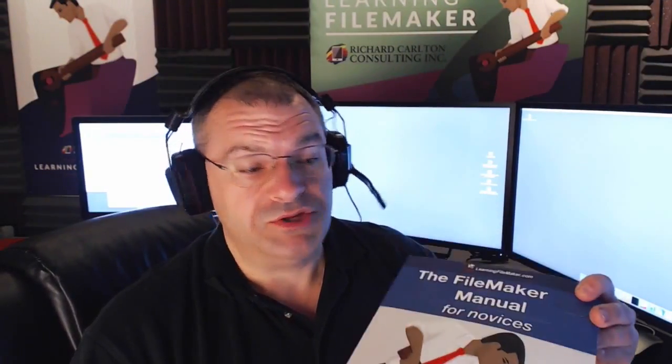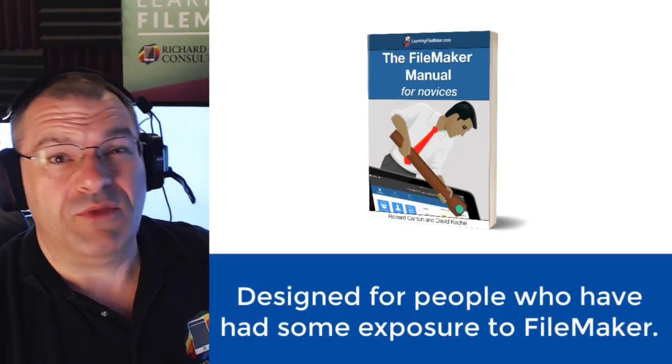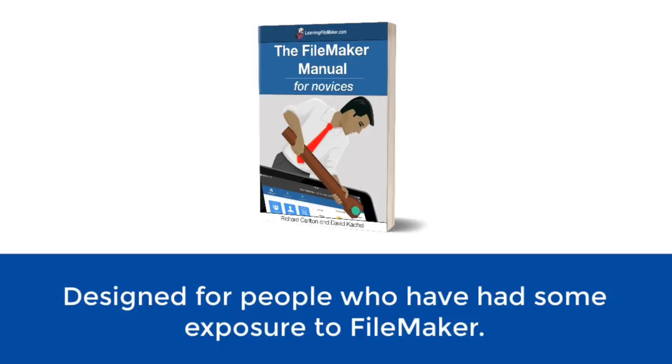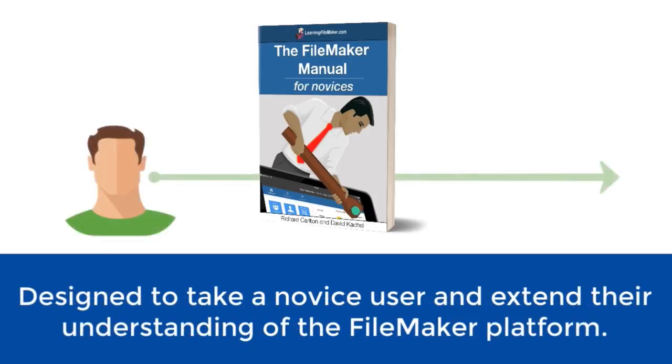The FileMaker Manual for Novices is really our first published book, and it's designed for people who've been exposed to FileMaker some — maybe several months of playing with FileMaker, or maybe it's your first week or two and you've been diving in — but you have some basic understanding of how it kind of works. It's designed to take a novice user and extend your understanding of the FileMaker platform, leading you towards success.